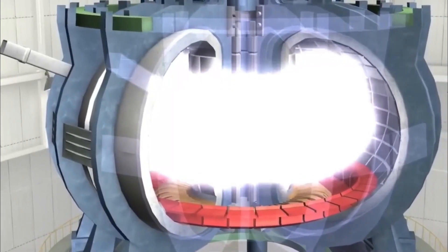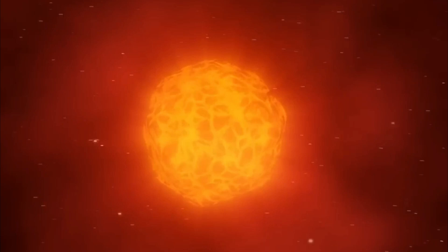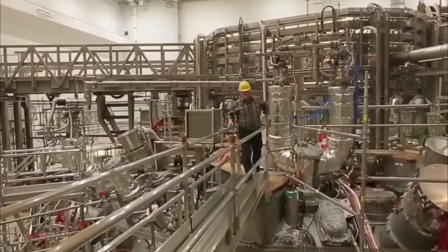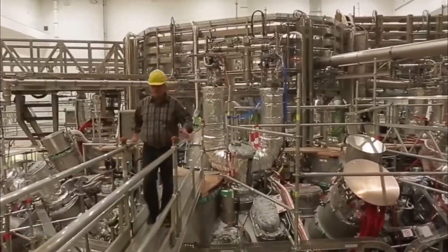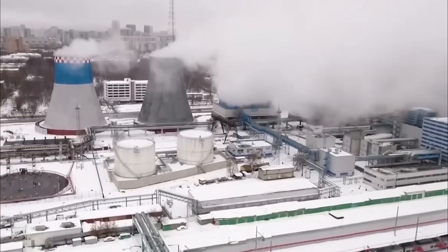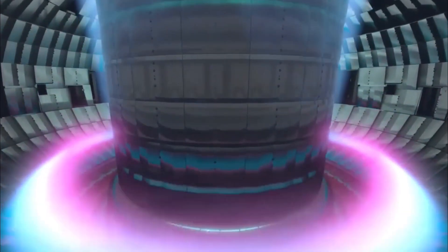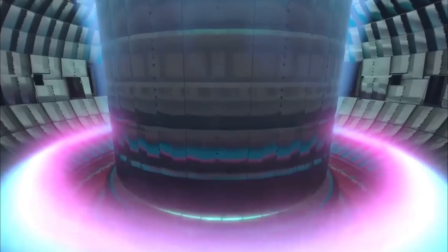It will likely take several more years — and potentially several decades — before a commercial fusion power plant can be built and begin generating electricity at large scale. However, the progress being made in fusion research and development is encouraging, and many experts believe that fusion has the potential to revolutionize the energy industry and help address some of the biggest challenges facing the world today, such as climate change and energy security.